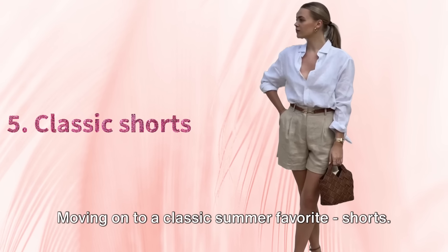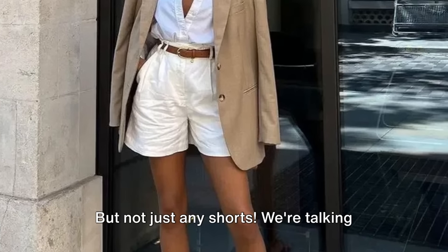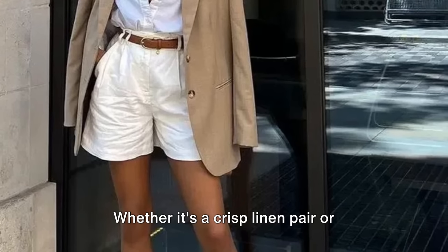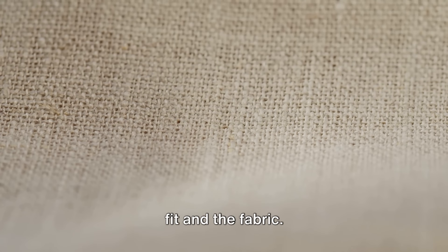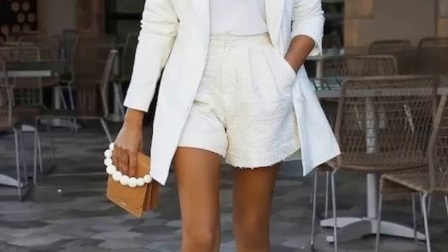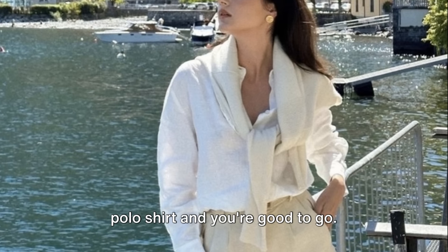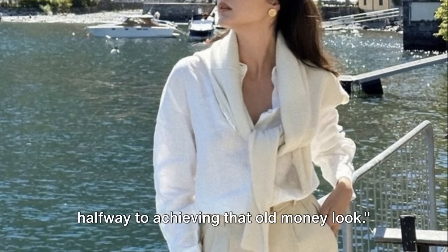Tip 5. Moving on to a classic summer favorite: shorts. But not just any shorts — we're talking about timeless, high-quality shorts that scream sophistication. Whether it's a crisp linen pair or tailored cotton shorts, the key is in the fit and the fabric. Opt for neutral colors like beige, white, or navy to keep it versatile and elegant. Pair them with a simple blouse or a chic polo shirt, and with the right pair of shorts, you're halfway to achieving that old money look.